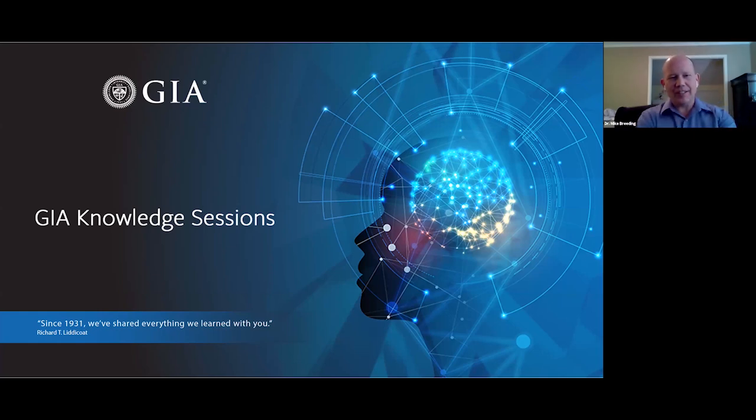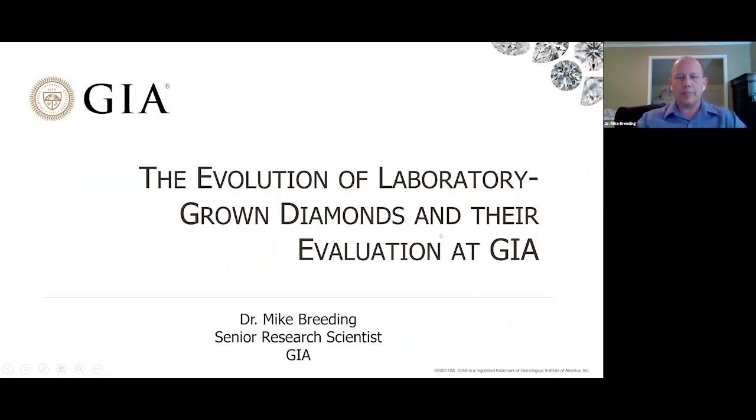Hi, everyone. Thank you for attending another of GIA's Knowledge Sessions. We're always excited to give you more information and hopefully help you learn a little more about gemstones in general. As Ulrika mentioned, today I'm going to talk about laboratory-grown diamonds again, particularly how they've evolved through time and history, and have a look at how GIA's reports that we've issued on laboratory-grown diamonds have evolved.